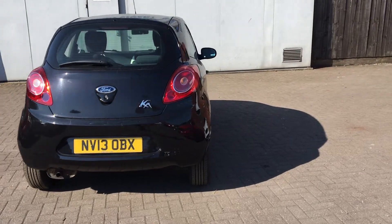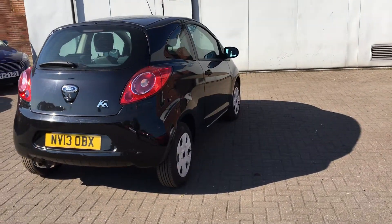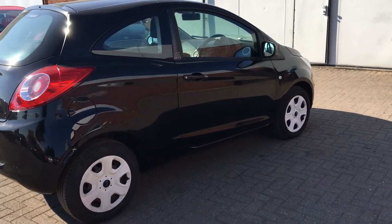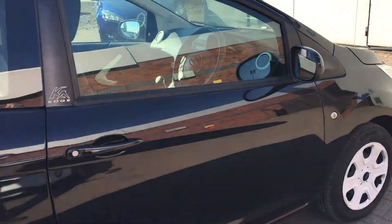Lovely little ride in this striking black. Not the most spec-hungry car at all, but it is a nice little motor.